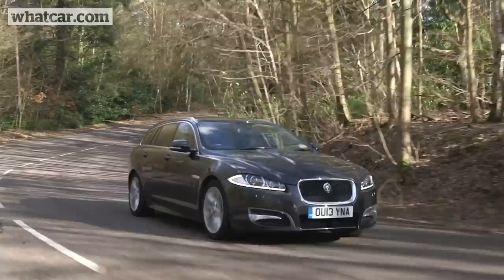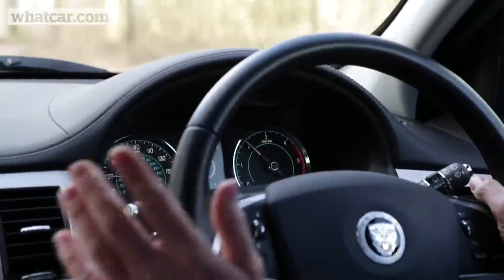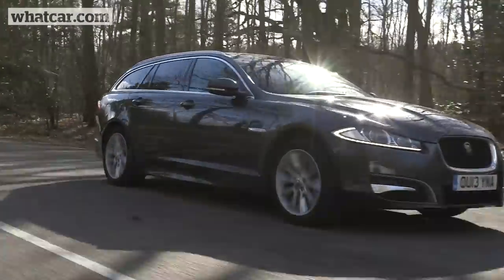First of all, we struggled to get over 35 miles per gallon out of this car. Our overall average was 32.7 mpg, which is way below our True MPG figure of 40.8.